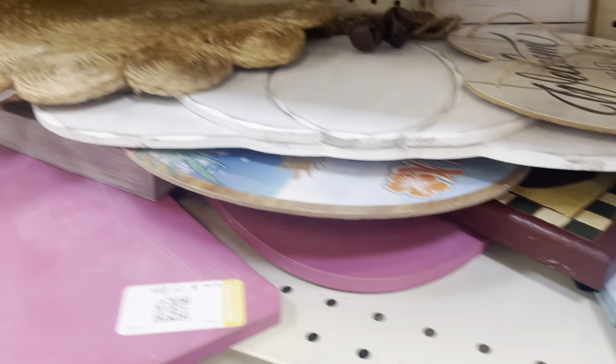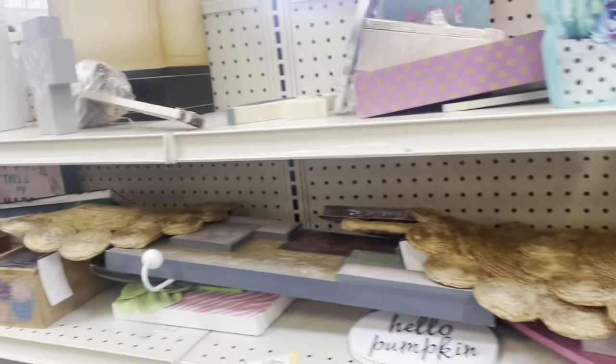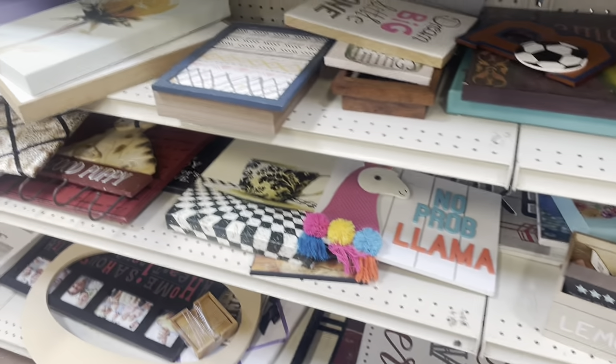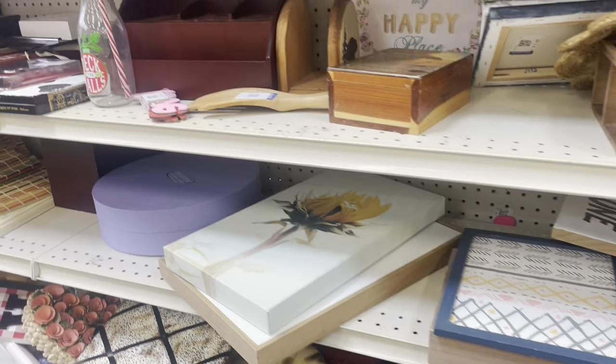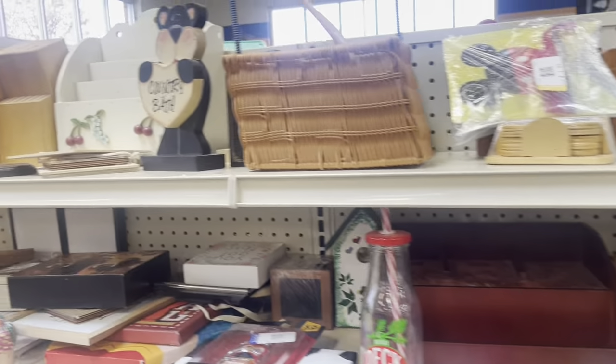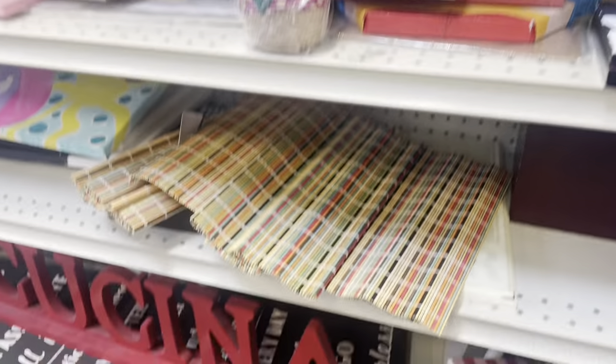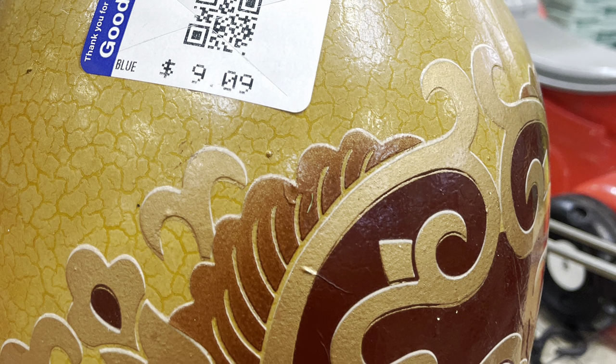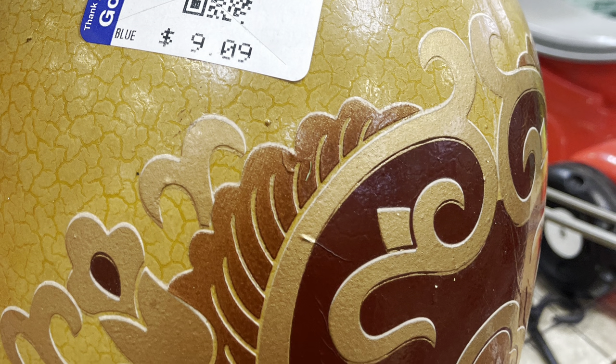Making my final rounds — I feel like I have to go through each aisle each way just to make sure I didn't miss anything. There were some items I liked but the ick factor made me pass on them. I'm just not seeing anything else I really need at this point; I just want something fun and easy.